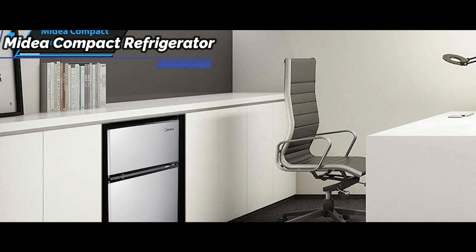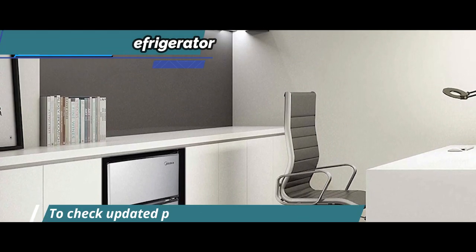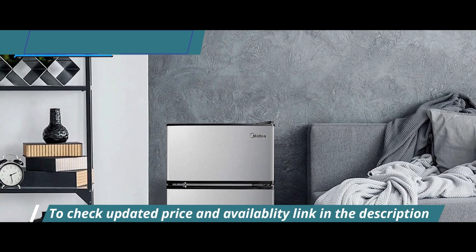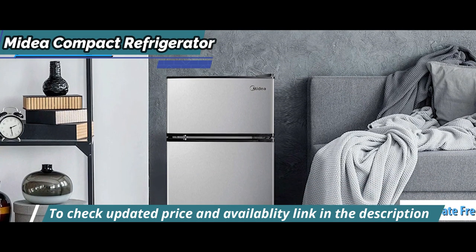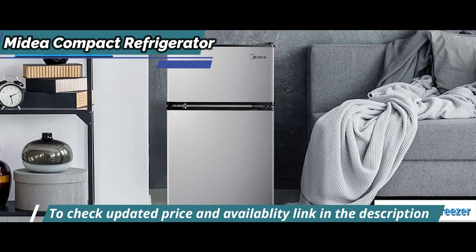A separate fridge and freezer makes storing food much more comfortable. Another advantage is its adaptability to most kitchen layouts, thanks to its doors that can be opened to the left or right. This compact two-door refrigerator comes with a true separate freezer, so you can easily organize your fresh and frozen favorites.